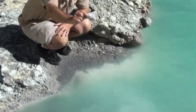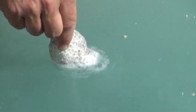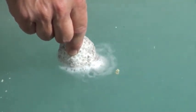This is a piece of calcium carbonate coral that I picked up on the beach. As you can see, it's fizzing like crazy, just like the hydrochloric acid in the lab.